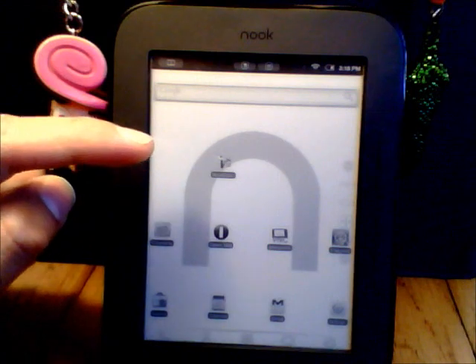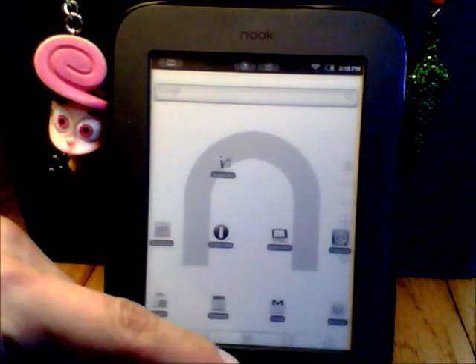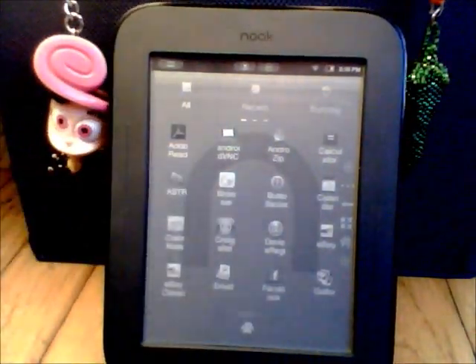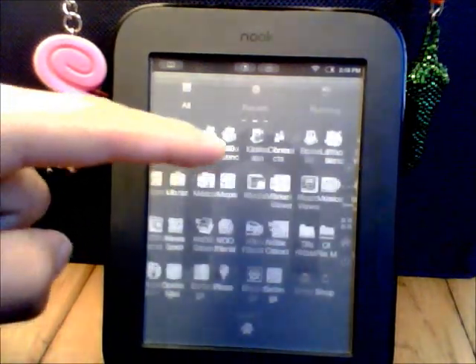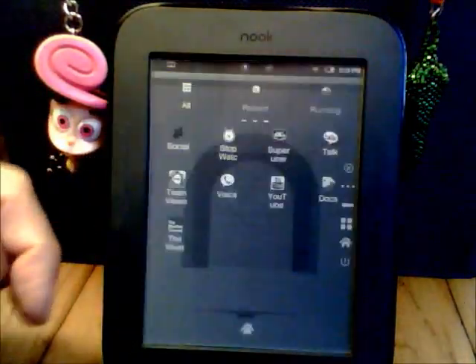Here we have the Nook SimpleTouch running Android. Here you can see all the little apps I have, and there is a little after effect still there. The battery is about to die.